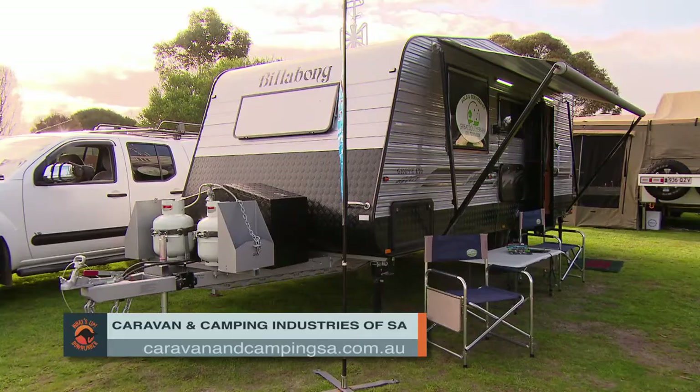They have. If you want to know more about this van or any other caravan and camping need, log on to caravanandcampingsa.com.au.